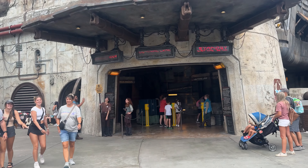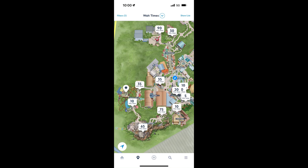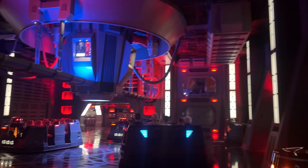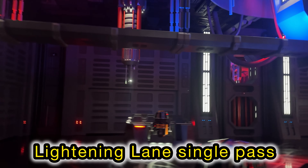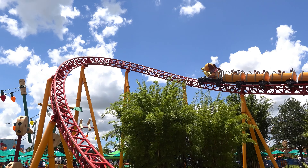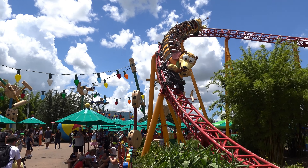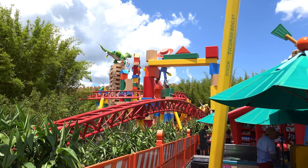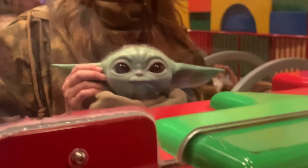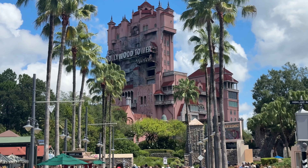This pass works really well for Hollywood Studios because it gets very busy in the middle of the day with long lines. There was good availability throughout the day to purchase Rise of the Resistance as an individual Lightning Lane. However, Slinky Dog Dash was not available all day — if you want that ride, you need to book it at the seven-day mark early, or you may not see it available at all.